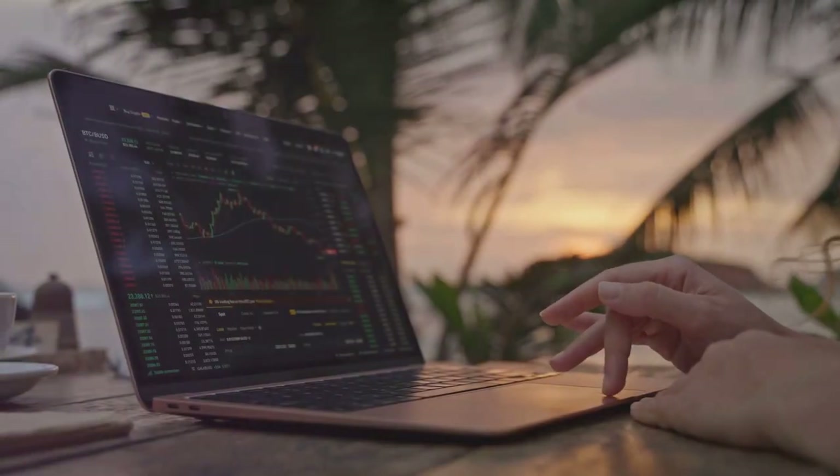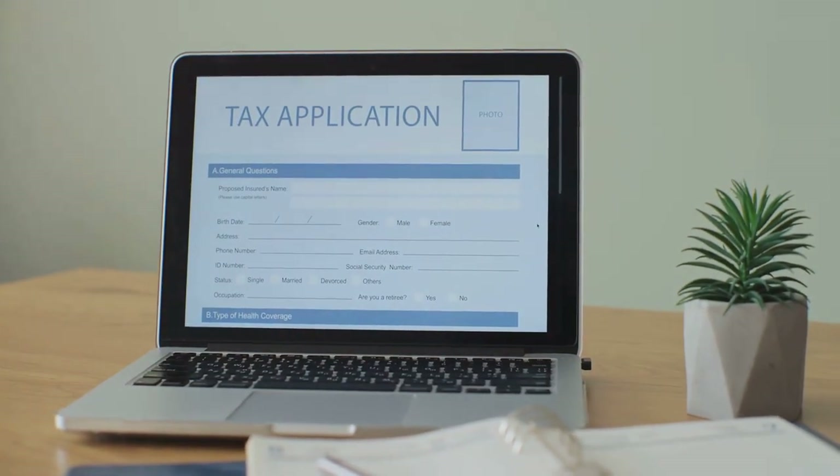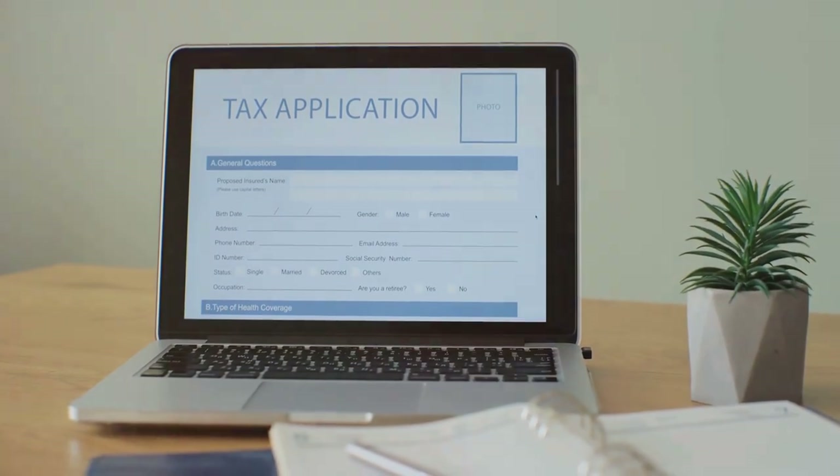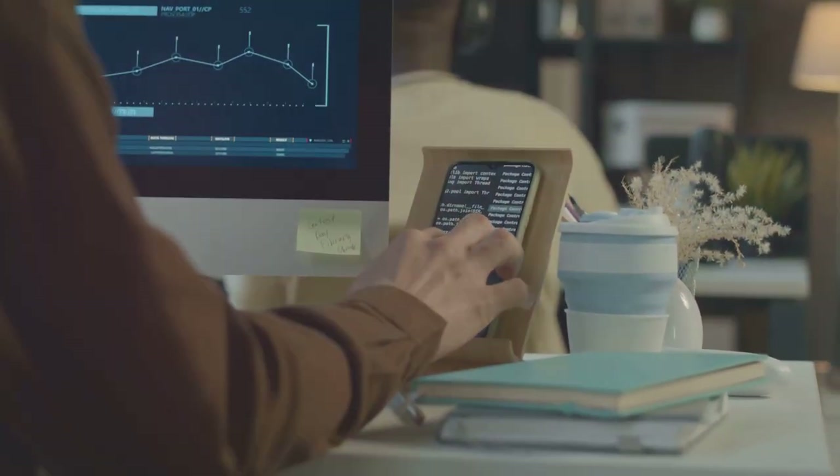Another great option is CryptoTrader.Tax. It's a user-friendly platform that simplifies the entire tax filing process. Just import your data and let the software do the heavy lifting.